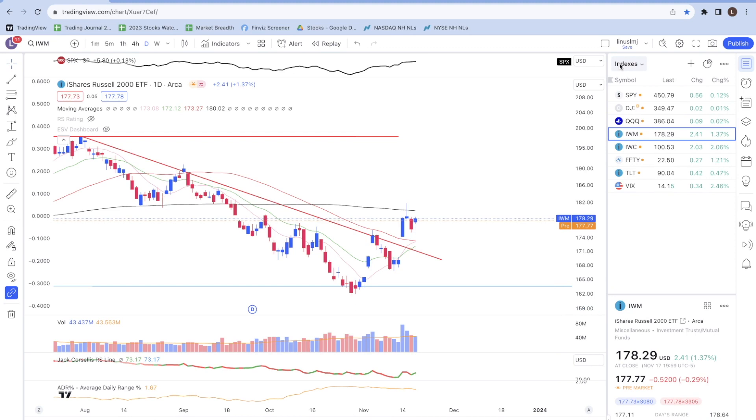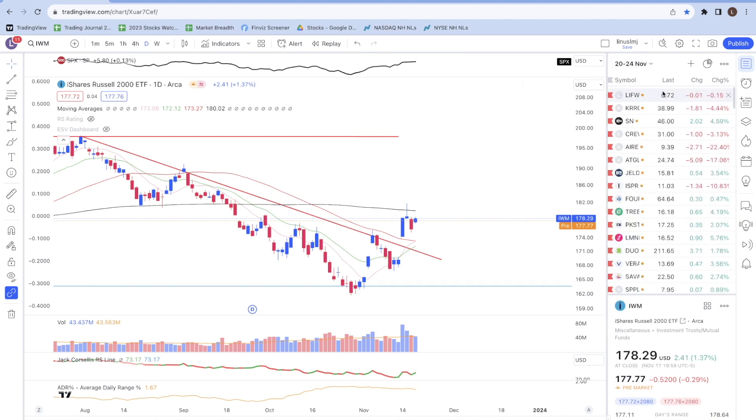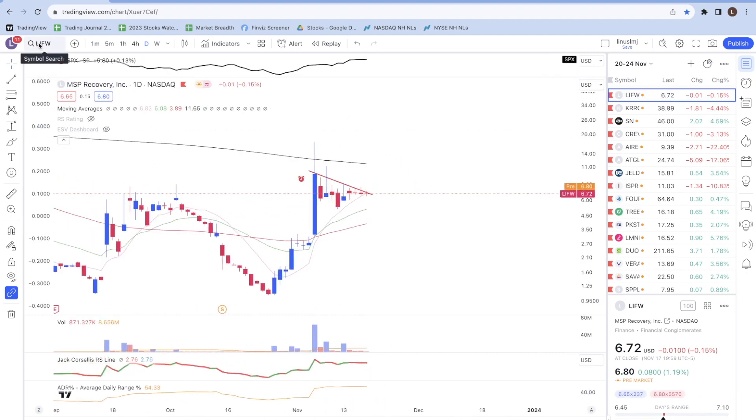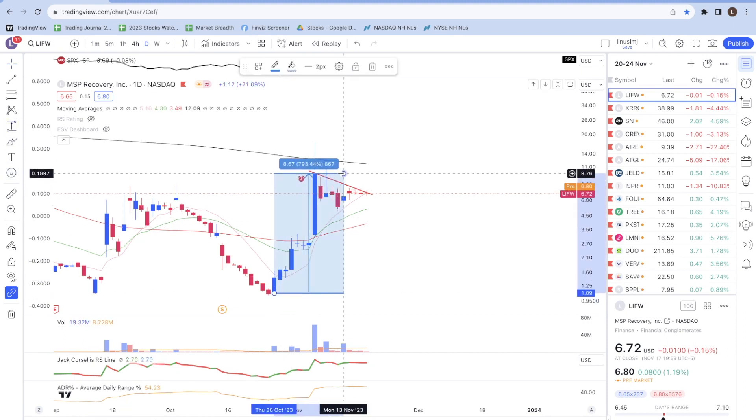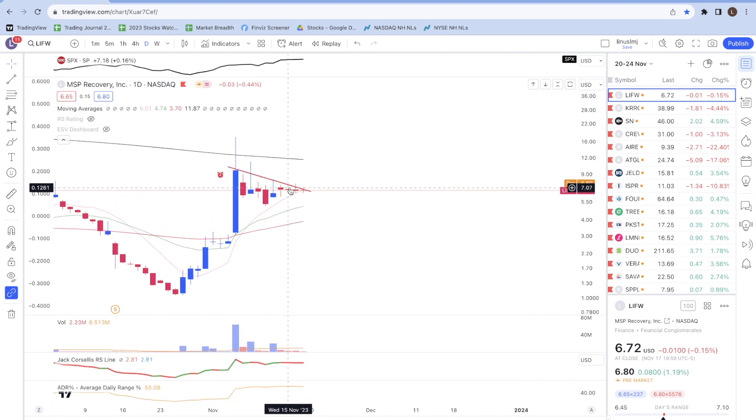Now I'll share some of my watch list stocks for the week of November 20th to 24th. The first stock I'm looking at is LIFW. I've set an alert along the downtrend line. This stock is quite powerful — from the bottom, prices moved up by about 793% in just a couple of trading sessions, less than a month, on strong volume. Right now it's consolidating previous gains nicely and finding support at the 10-day moving average. If prices hold above the 10-day and break above the downtrend line, I might look to add a position.